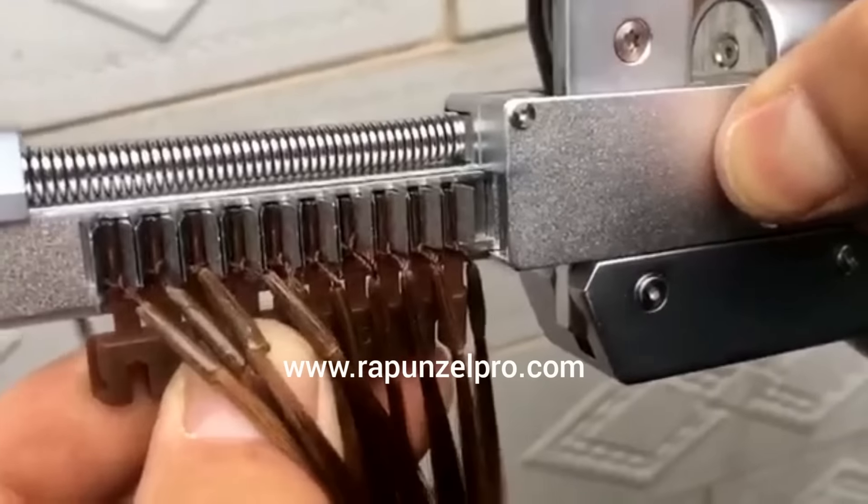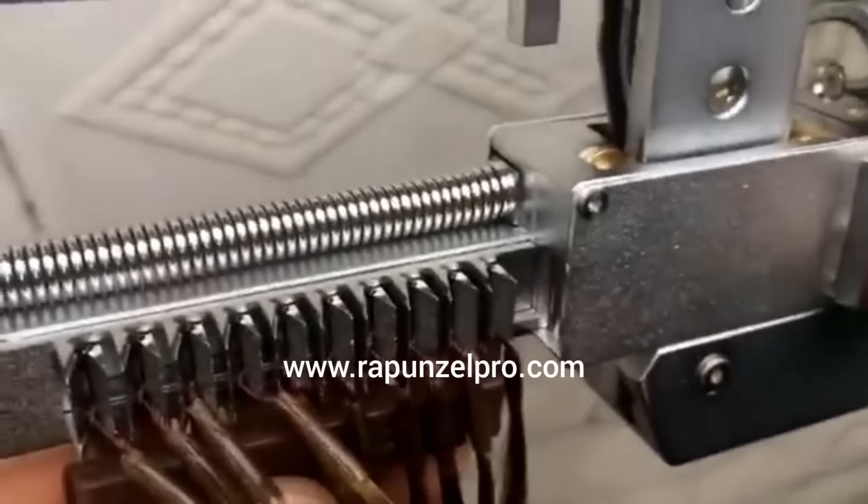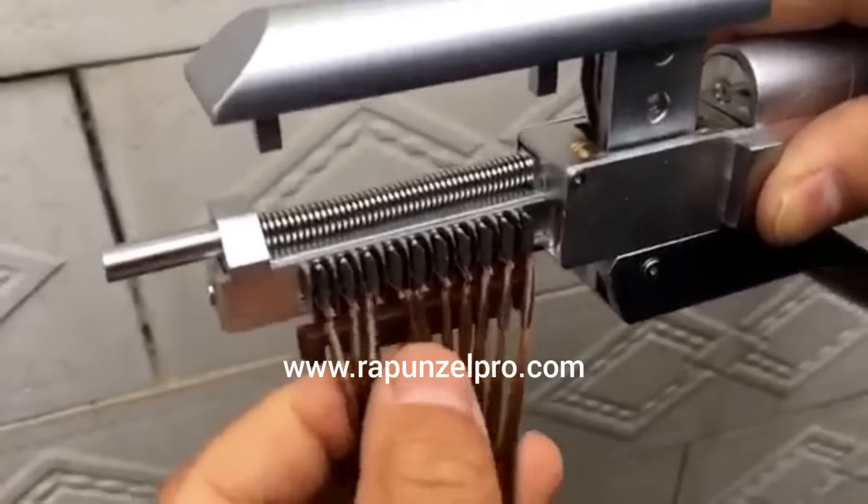Meanwhile, the sideways brick must face toward yourself. Attention please, the card roll should be dealt against the ring in the machine.